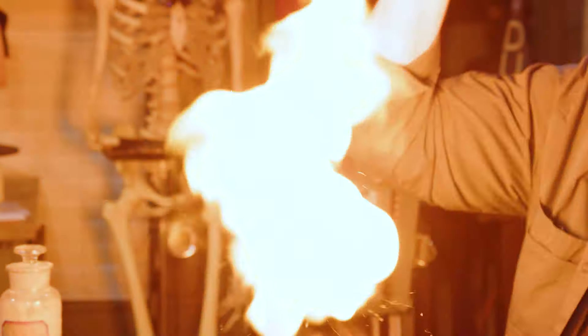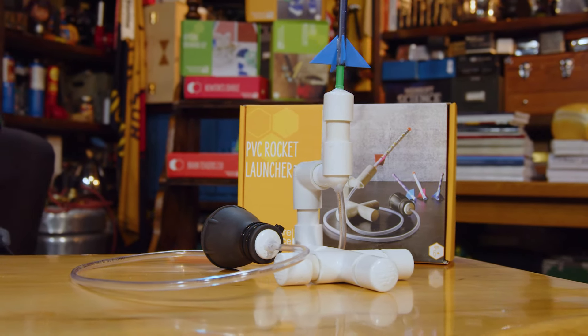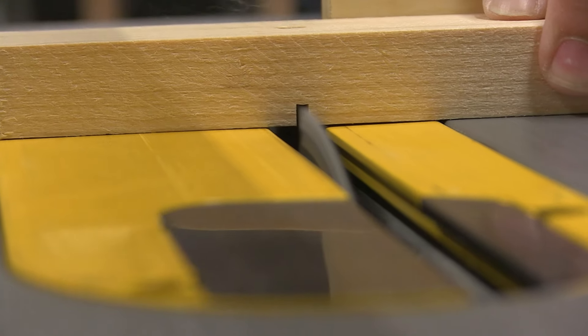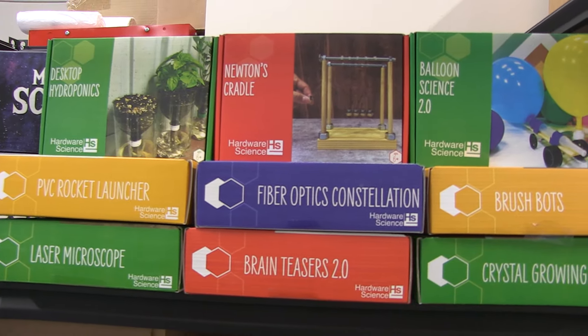Just for fun, I made some gun cotton — isn't that sweet? I think I lost a hair or two there. Well, speaking of fun things to do in your lab, this is called a PVC rocket launcher from Hardware Science. We've been working with Hardware Science for many, many years, and this is one of the many kits they put out.